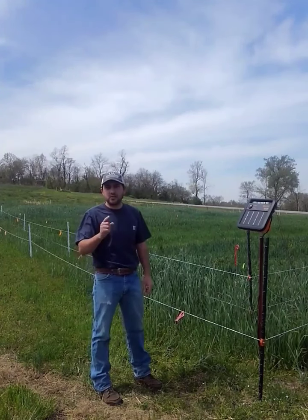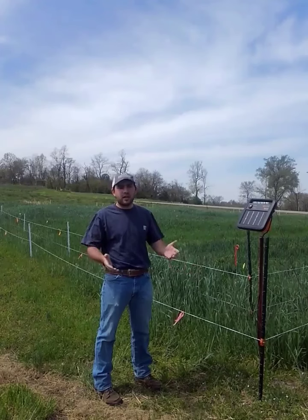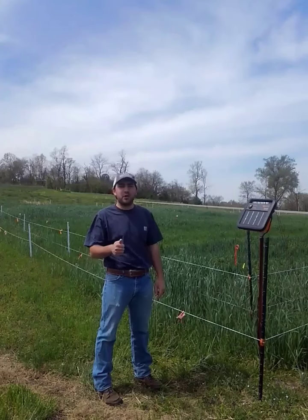It's pretty cost effective, efficient, and it works really well. It's also low maintenance. Since we put this up in November, we haven't had a single issue with it. Not one deer has crossed it. We can recommend it to you with a smile on our face because we know you won't have any trouble.